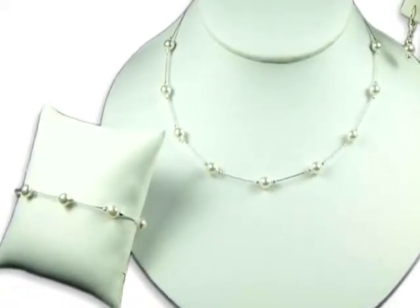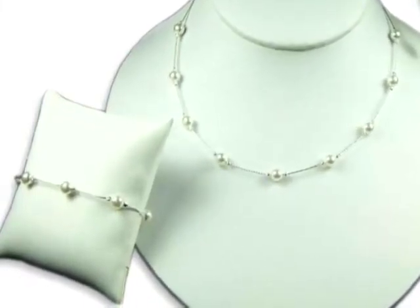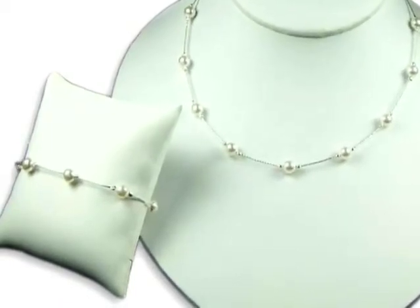Custom bridesmaid jewelry is one of our specialties at silverlandjewelry.com. Our handmade jewelry is beautiful, affordable, and well made. All the sets in this video are priced under $50.